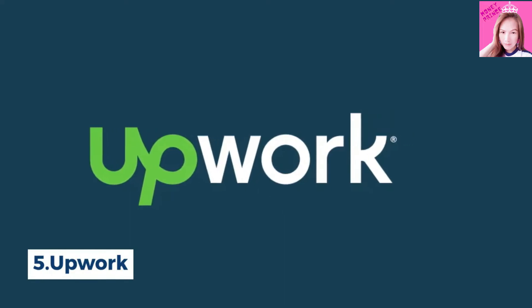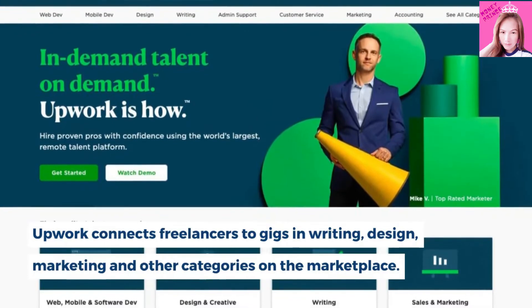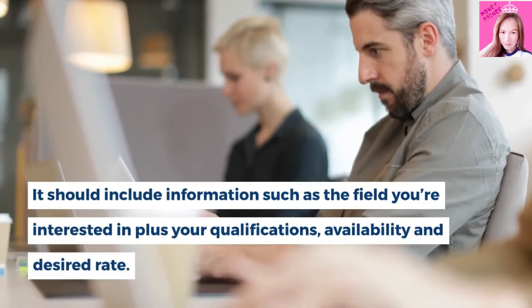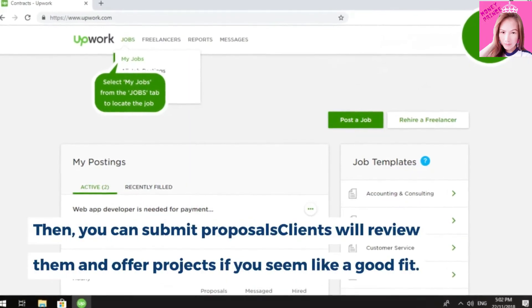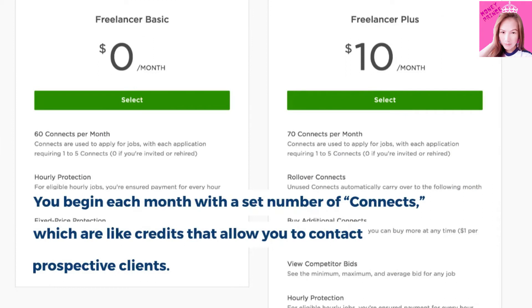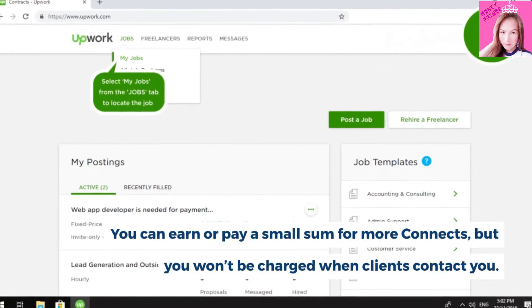Number 5, Upwork. Upwork connects freelancers to gigs in writing, design, marketing, and other categories on the marketplace. First, you'll create a profile including information such as the field you're interested in, plus your qualifications, availability, and desired rate. Then you can submit proposals. Clients will review them and offer projects if you seem like a good fit. You begin each month with a set number of connects, which are like credits, that allow you to contact prospective clients. You can earn or pay a small sum for more connects, but you won't be charged when clients contact you.